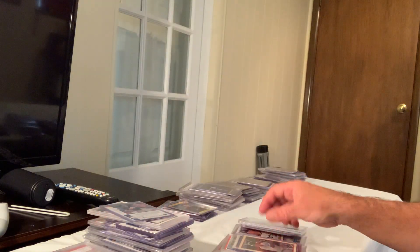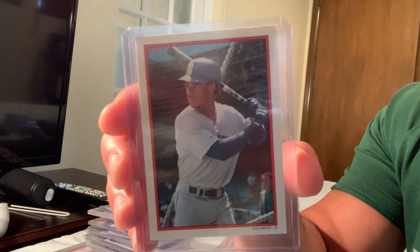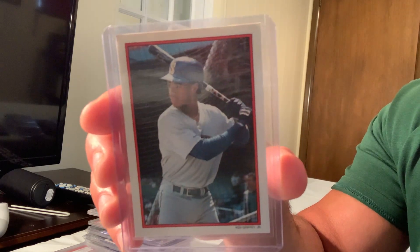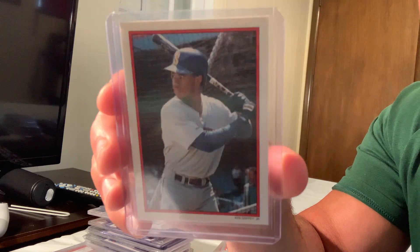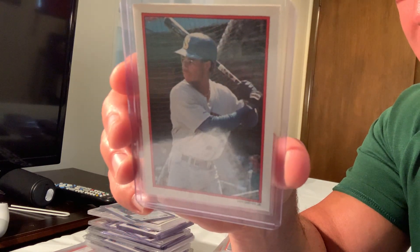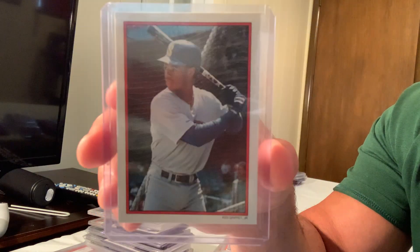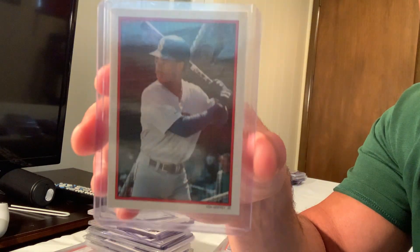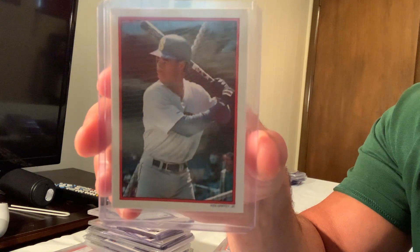This is the 1990 Topps glossy set, numbered out of 60. This is number 20 out of 60, and Ken Griffey Jr. in Gem Mint 10 sold for $299.